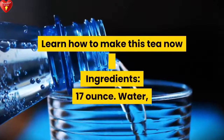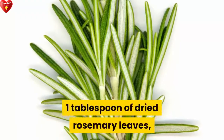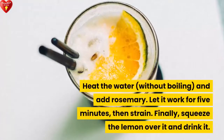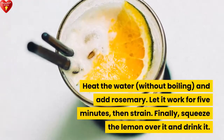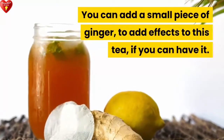Here's how to make this tea. Ingredients: 17 ounces of water, one tablespoon of dried rosemary leaves, one lemon. Heat the water without boiling and add rosemary. Let it steep for 5 minutes, then strain. Finally, squeeze the lemon over it and drink. You can also add a small piece of ginger for added effects.